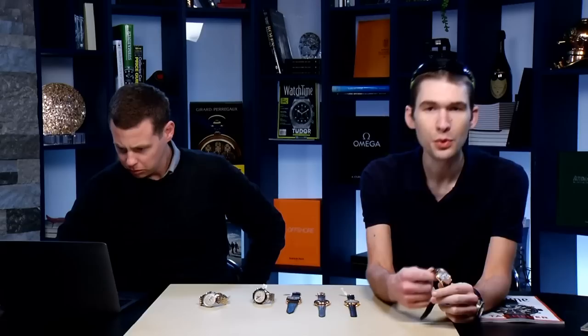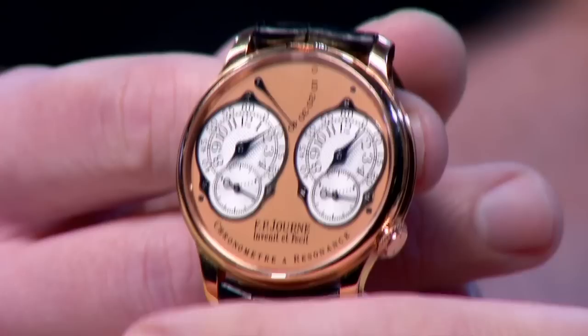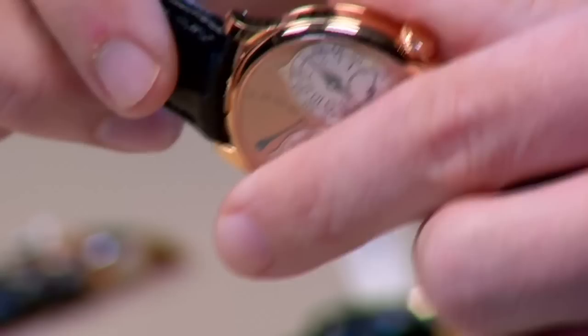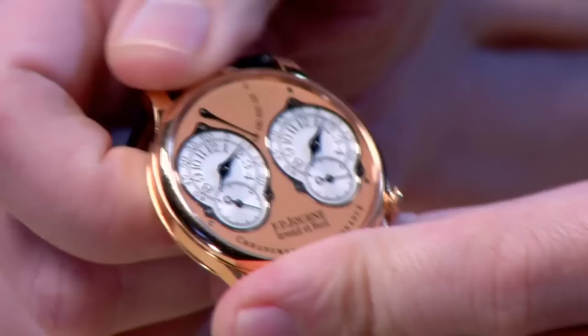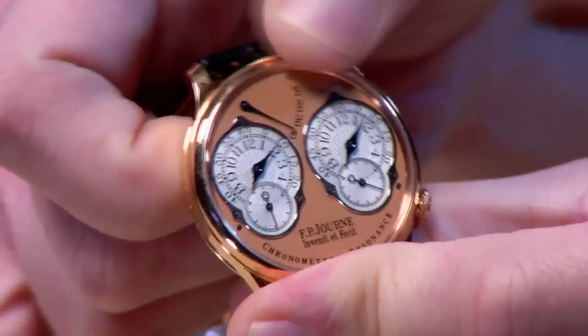We've got some really cool watches on the table. We're going to be talking about an FP Journe Resonance. The interesting thing about the Resonance is that it's arguably the second pillar of the FP Journe manufacture, alongside the Tourbillon Remontoire and the Tourbillon Souverain. The Resonance watch really is iconic of FP Journe. The resonance wristwatch was essentially a translation of clockmaker Antide Janvier's resonance phenomenon into a wristwatch format.